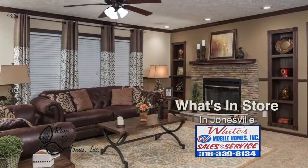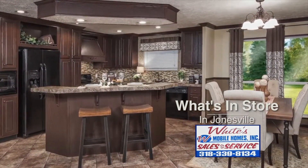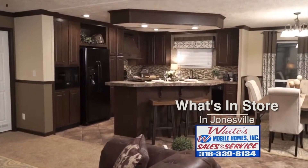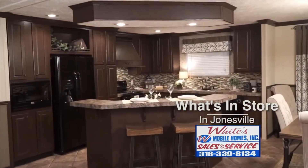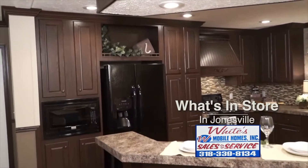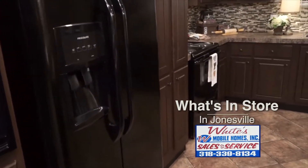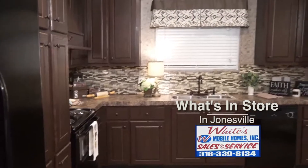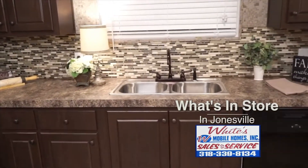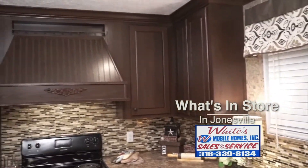River Birch is about what we would call our number two house. It's a very nice house — a trouble-free house. Hardly ever do we have a service call on a River Birch. Most people choose the River Birch on account of the price. It's a much cheaper house than the Deer Valley, because the Deer Valley has a six-inch wall and all the extra insulation. It's just a nicer house — the quality you see in the Deer Valley is above what you see in the River Birch.